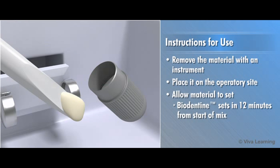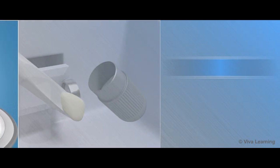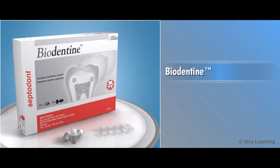Biodentin sets in 10 to 12 minutes from start of mix, allowing ample time to complete the procedure. Biodentin is available in boxes of 15 capsules and 15 liquid pipettes.